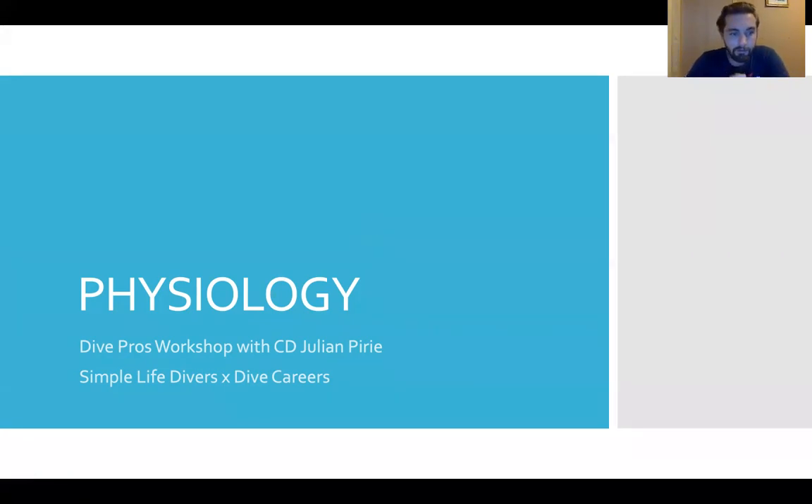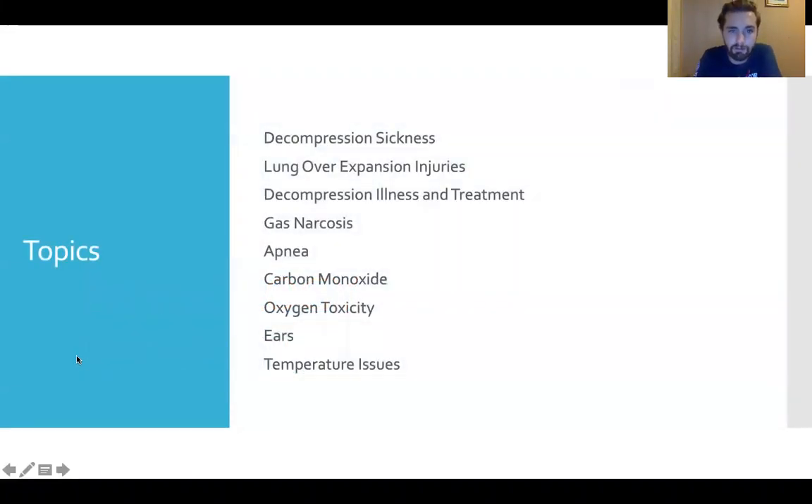All right, let's get started. This week we'll be talking about physiology in diving. The topics we'll be looking at are decompression sickness and lung over-expansion injuries, which both fall under the term decompression illness, and what the treatment is for them. We're also going to look at gas narcosis, apnea diving, carbon monoxide, oxygen toxicity, some things that can happen in our ears, and temperature regulation in the body.